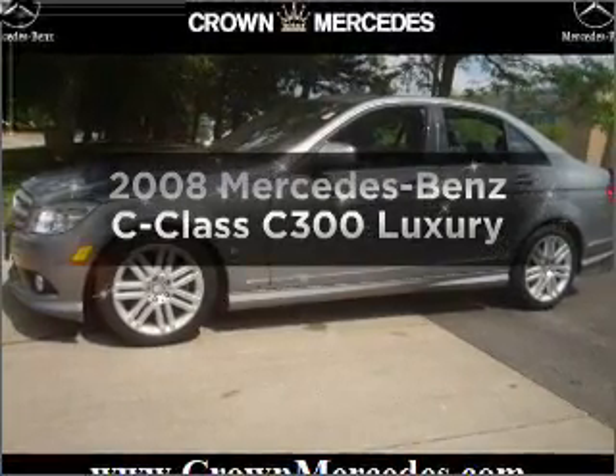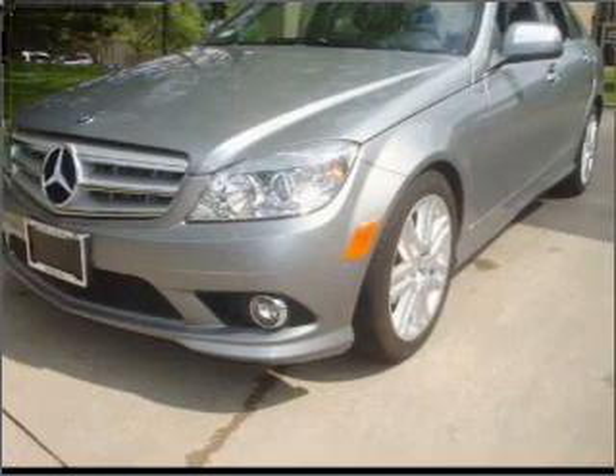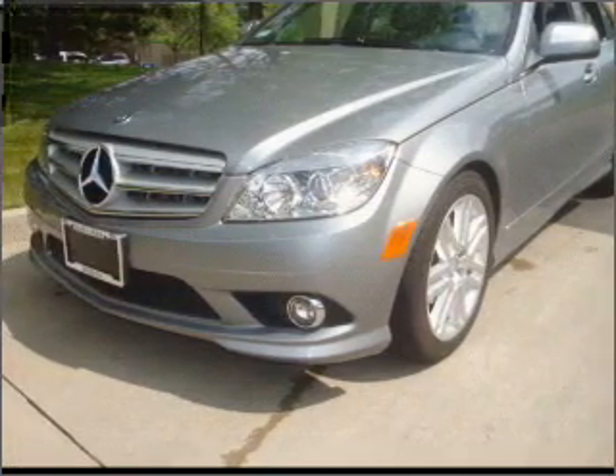Presenting the 2008 Mercedes-Benz C-Class. Find everything you want in a ride under one roof with this vehicle.